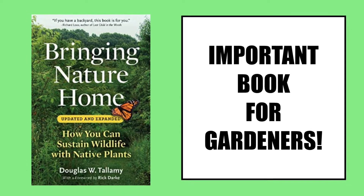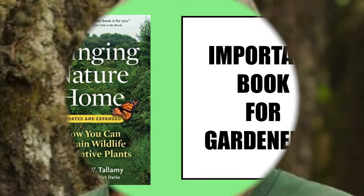I am not sponsored by the author or the publisher. The author is an entomologist — entomology is the study of insects — and after reading this book you will realize the important link between insects, plants, and other wildlife.